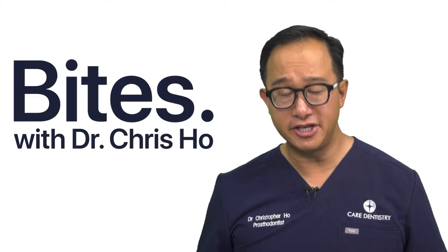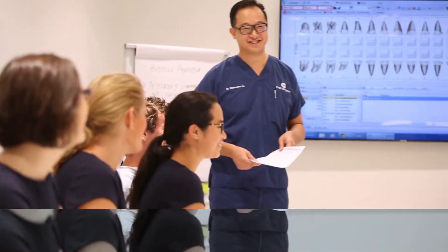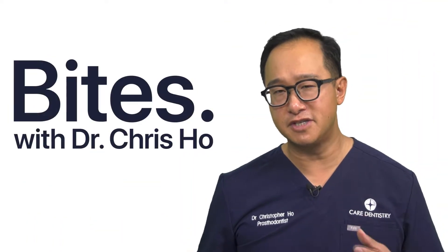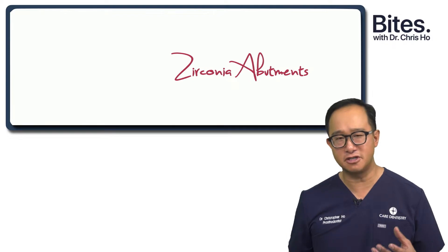Should we be using zirconia abutments? Historically, we used zirconia abutments for the best aesthetics. However, we were concerned about the longevity of zirconia and possibly a fracturing of the zirconia.